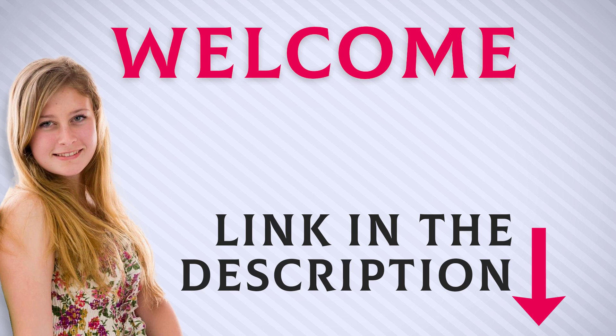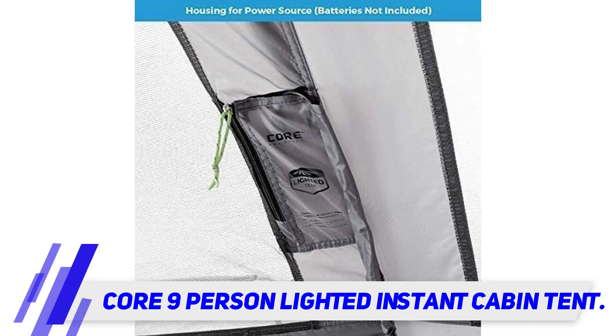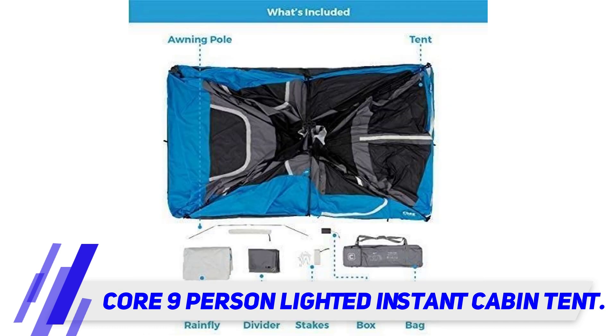Welcome back everyone. I included this product link in the description for the most up-to-date pricing. Core Nine Person Lighted Instant Cabin Tent — Core is a leading brand famous for many tent products, and the Core Nine Person Lighted Instant Cabin Tent is one of them. Such a tent is designed to be the best for nine persons with its space and convenient characteristics.